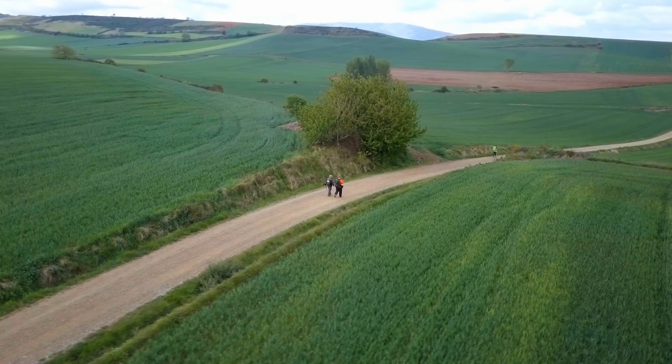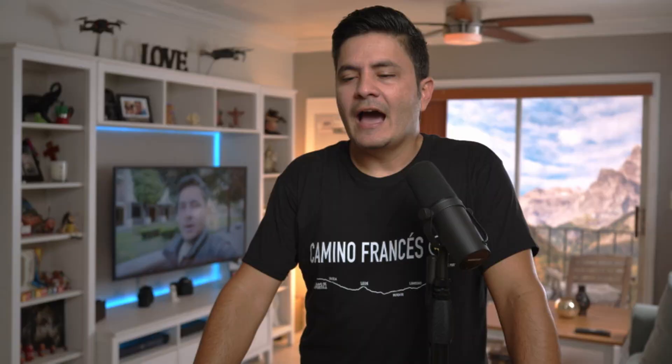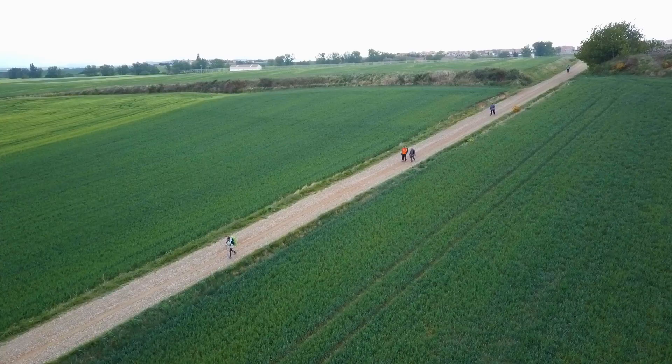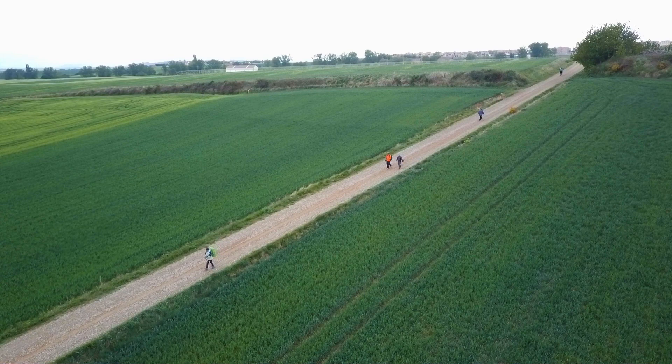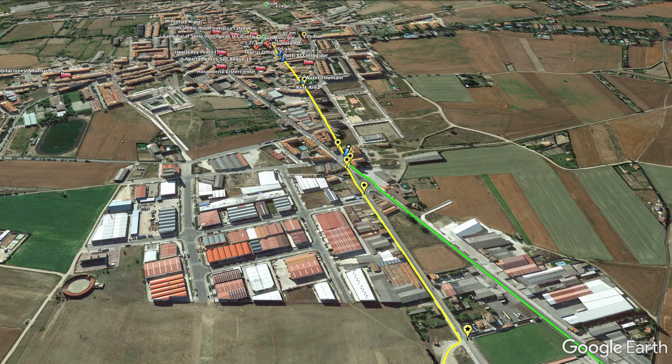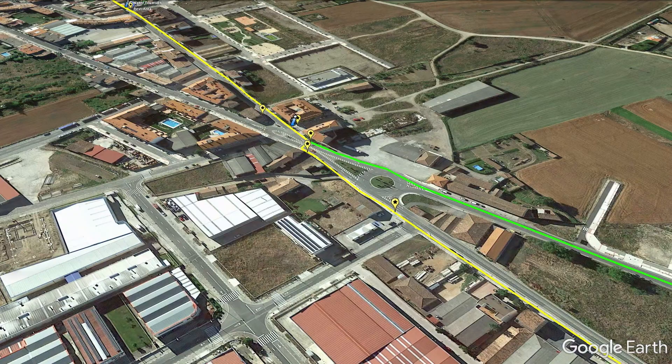From here we do a small final climb to what I think was the actual highest point. I flew my drone from here around 11 in the morning and got some cool shots of all these fields — that's what you'll see in every direction. From here, we go all the way down to Santo Domingo de la Calzada, entering the industrial area of town. I stopped filming once I flew the drone and didn't start again until after I got to the albergue.